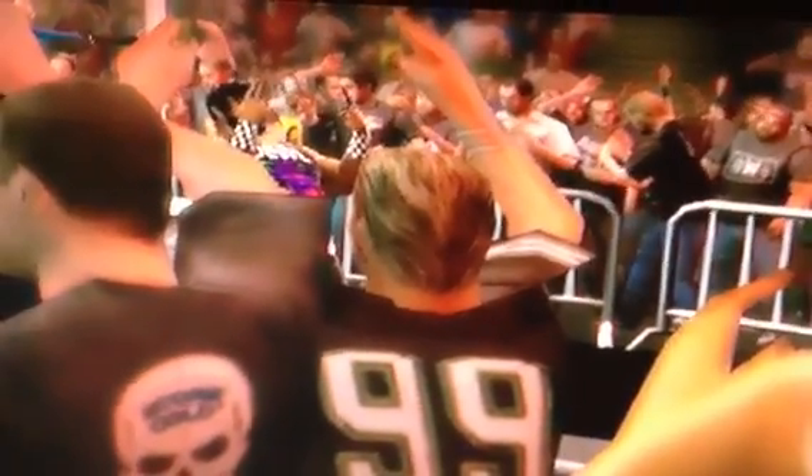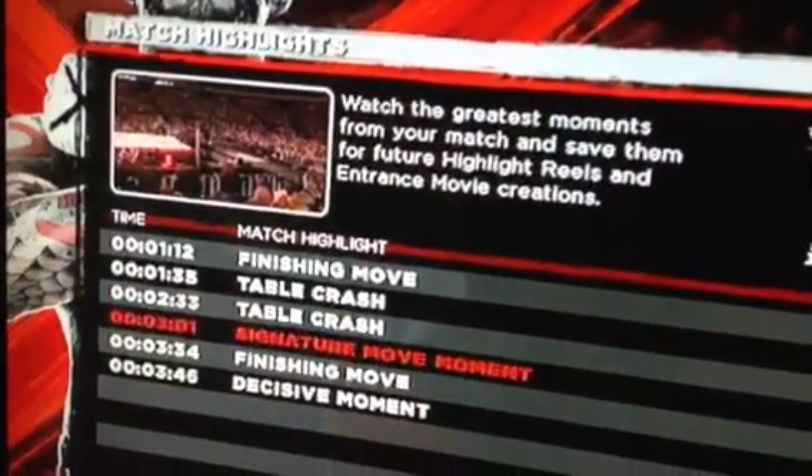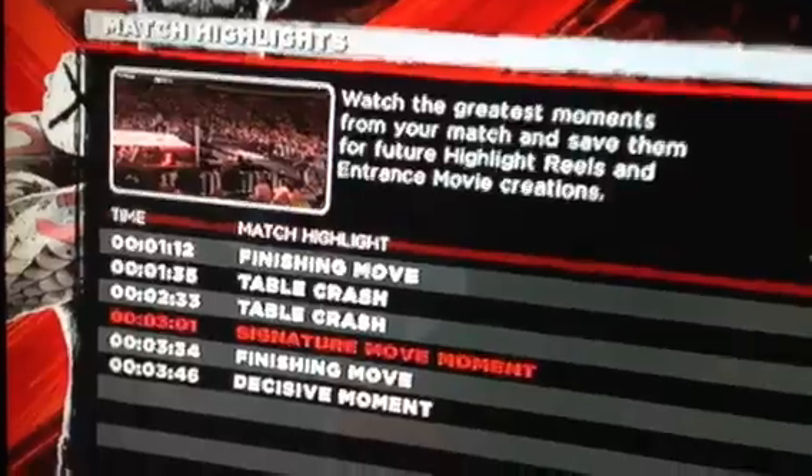And of course, I threw a Hardy Boy sign right after the taunt. Signature move, which he got in the ring.